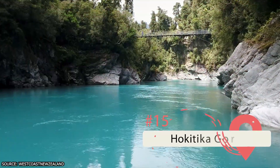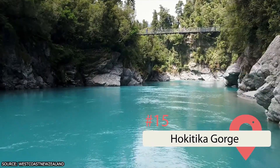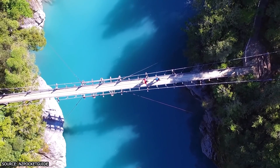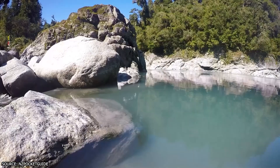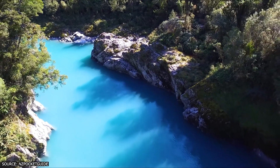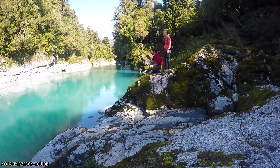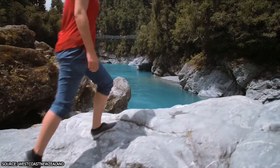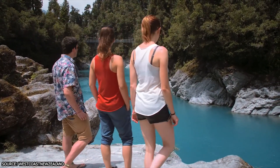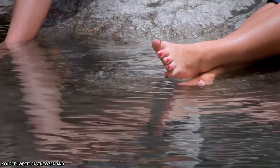Hokitika Gorge. Another spot of unique geology is the Hokitika Gorge, also on the west coast. The gorge was formed millions of years ago by the river carving its way through the tough granite walls of the valley. Due to the minerals in the natural rock, the water has a distinctive turquoise hue. There's a wheelchair-accessible viewing platform just four minutes from the parking area, and a short, family-friendly walk follows the river to a swing bridge.